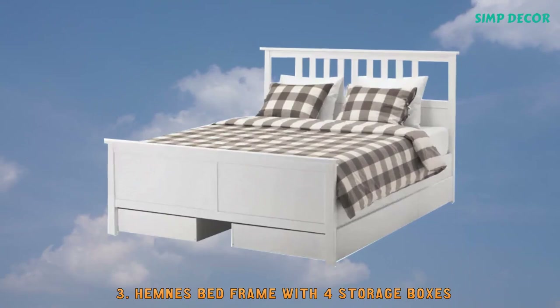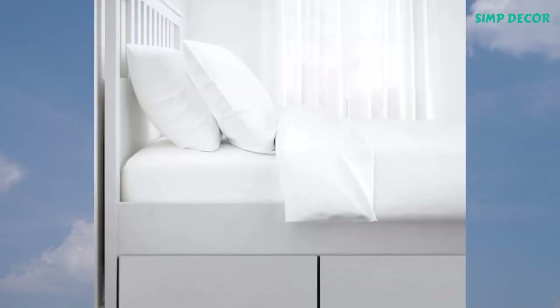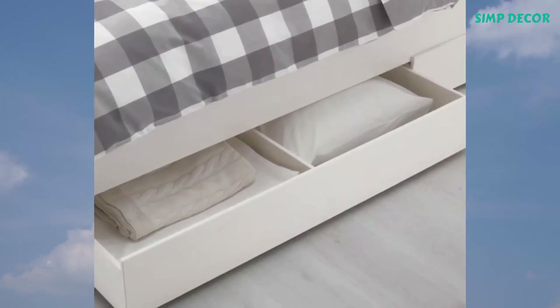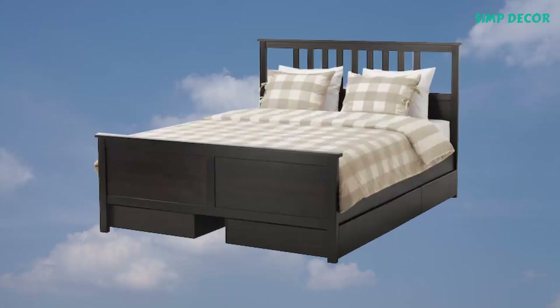3. Hemness Bed Frame with 4 Storage Boxes. Adjustable bedsides allow you to use mattresses of different thicknesses. Made of solid wood, which is a hard-wearing and warm natural material, the 4 large drawers can give you extra storage space under the bed.